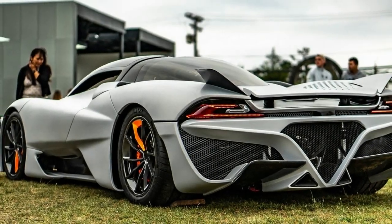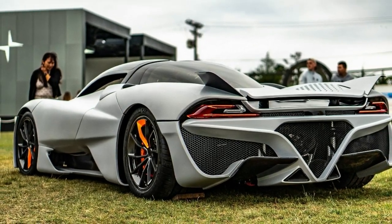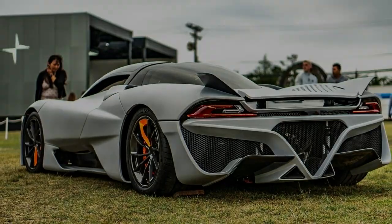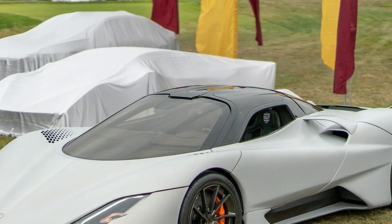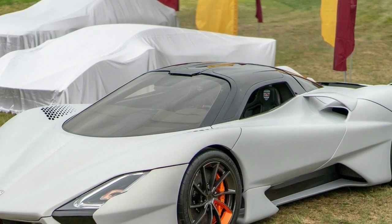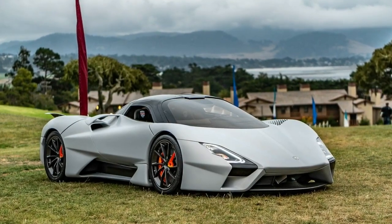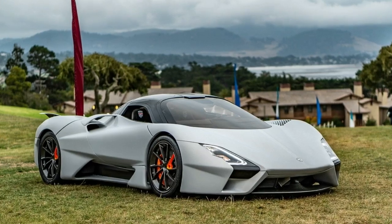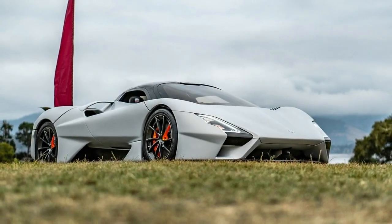The engine will be connected to a seven-speed computerized manual transmission which features a robotic shift system. The company has previously said the engine and transmission will allow the Tuatara to have a top speed projected to easily surpass the current world record — presumably referring to the Koenigsegg Agera RS, which topped out at 284.55 miles per hour and averaged a two-way top speed record of 277.87 miles per hour.